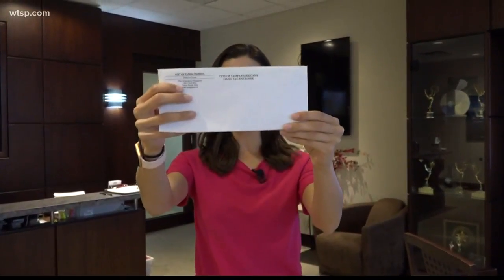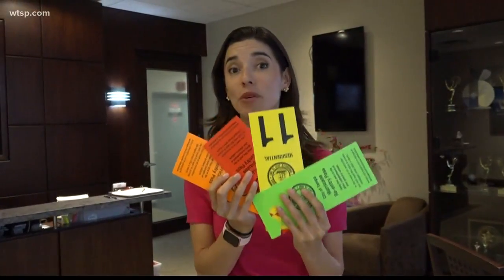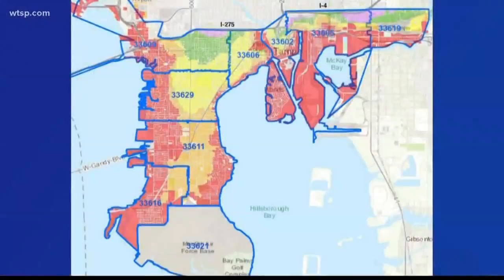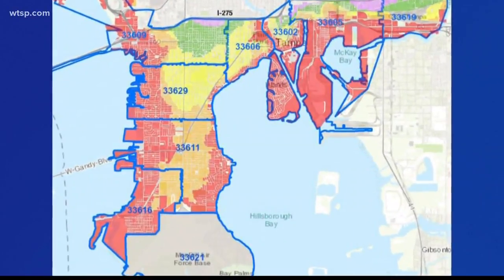Starting Monday, the city of Tampa is mailing out these white envelopes to more than 70,000 residents and businesses. What's inside will help you big time if a hurricane moves through. Although we have not been hit with a direct hit in over 90 years, it is going to happen at some point. The program is for residents and businesses within the target area most likely to be evacuated during a hurricane.